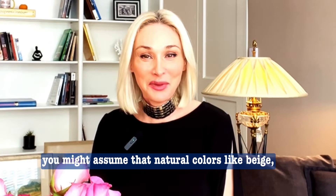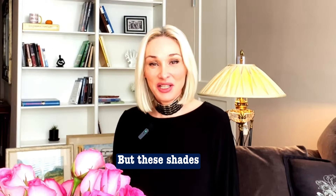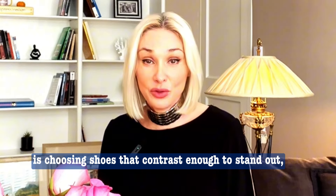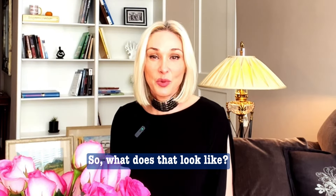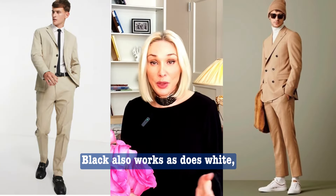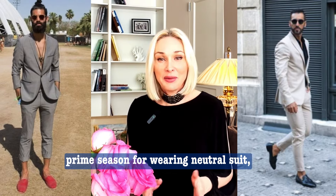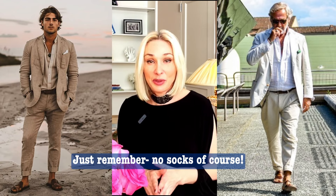You might assume that neutral colors like beige, off-white, or taupe would pair effortlessly with every type of shoe, but these shades are actually more particular than they seem. The key to accessorizing a neutral suit is choosing shoes that contrast enough to stand out, but are still close enough in tone to complement the suit's earthy feel. Any shades of brown can work — experiment with different tones based on how light or dark the suit is. Black also works, as does white, but best kept to sneakers. Even certain pastel shades like blue or pink are especially fitting in the summer, the prime season for wearing a neutral suit. A neutral suit in linen, cotton, or a blend is also one suit style you can pair with sandals — just remember, no socks, of course.